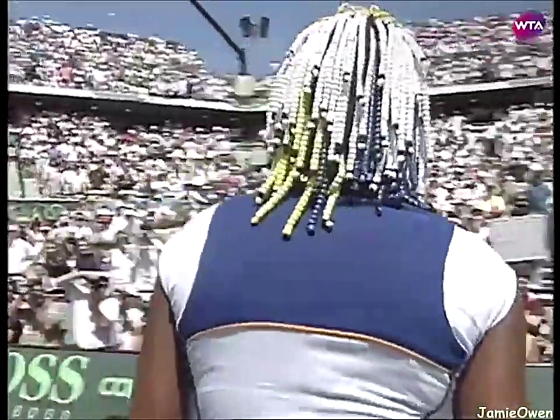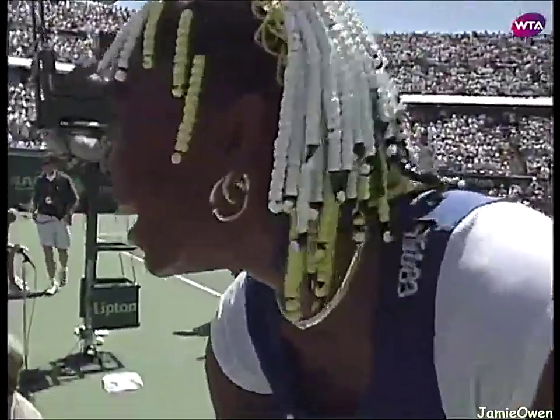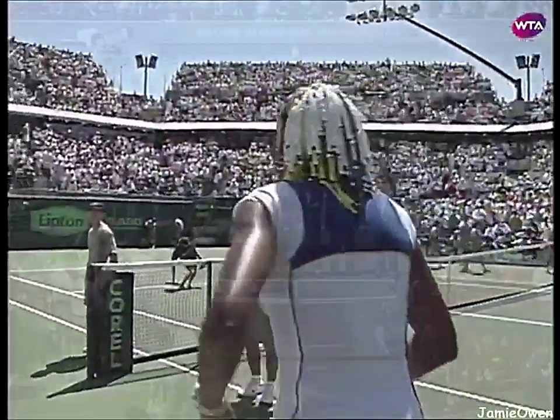That smile tells it all. She's got to be very proud of herself. She fought hard to win this match.